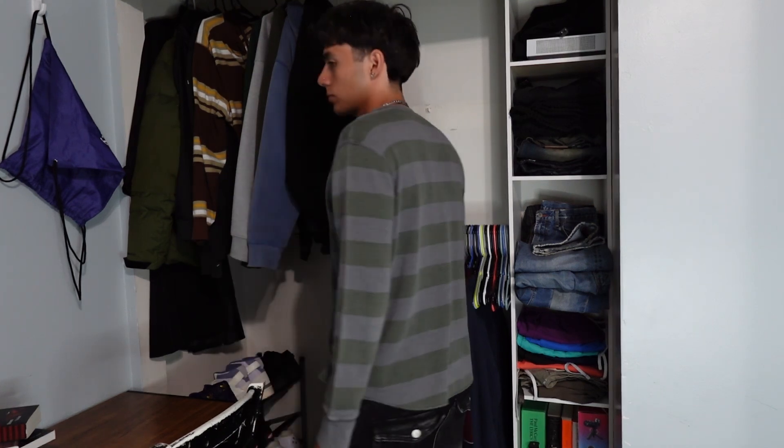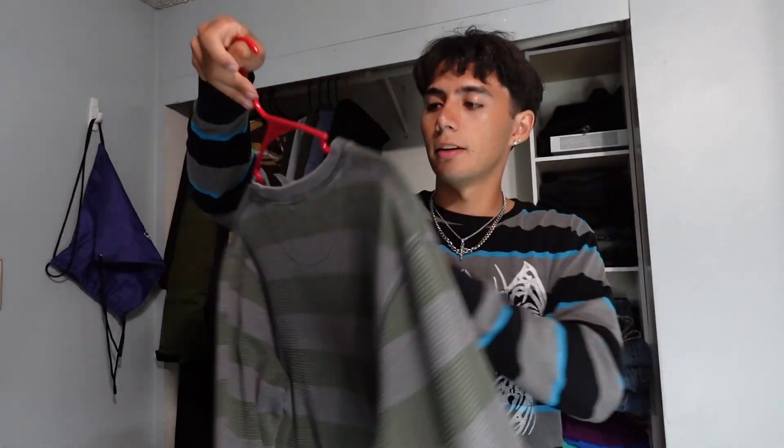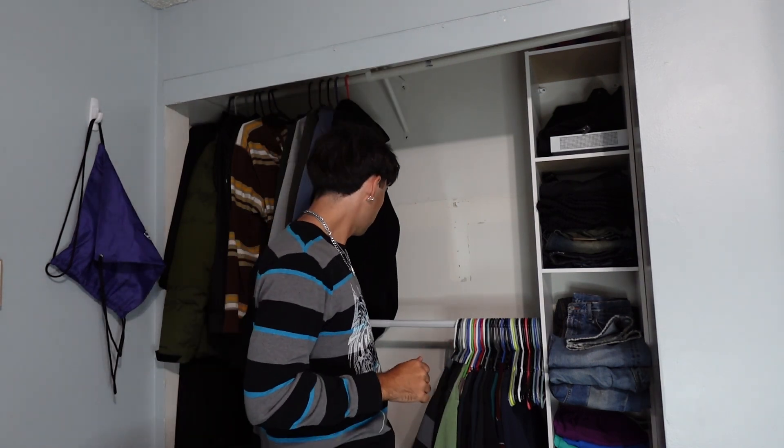This might be my favorite pickup. This is a Gap thermal — I really like stripes, if you couldn't tell, I'm wearing stripes right now. It's a nice green and gray striped thermal from Gap. Here's the tag — I don't know if this is vintage or not, I'm not gonna say either way — but it's a very cool piece and it fits me very well. I just like the way it looks.